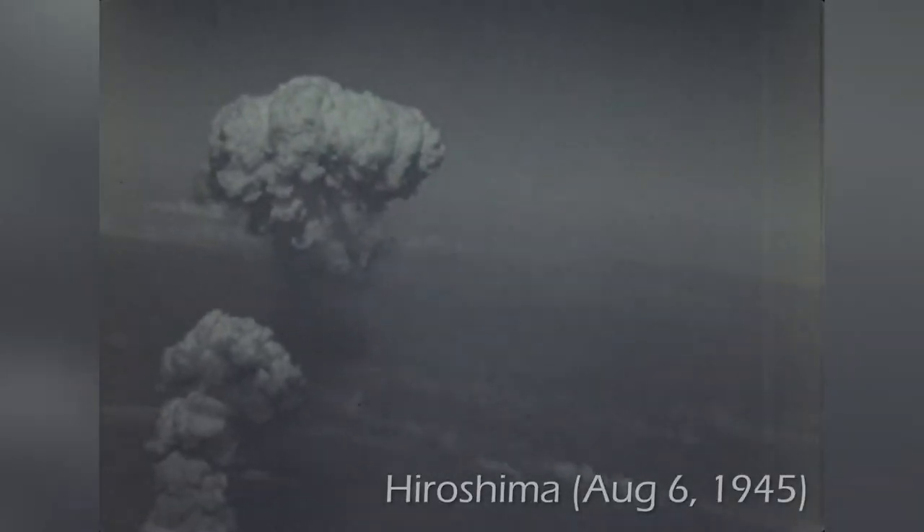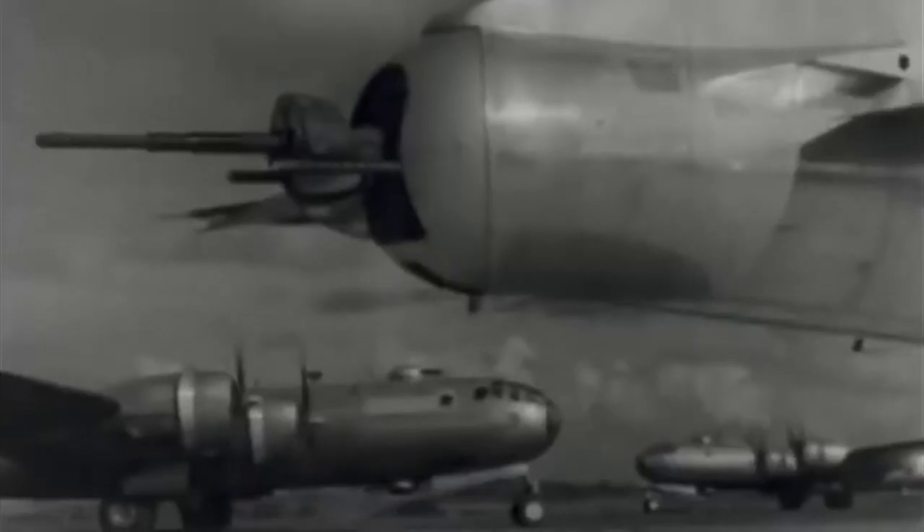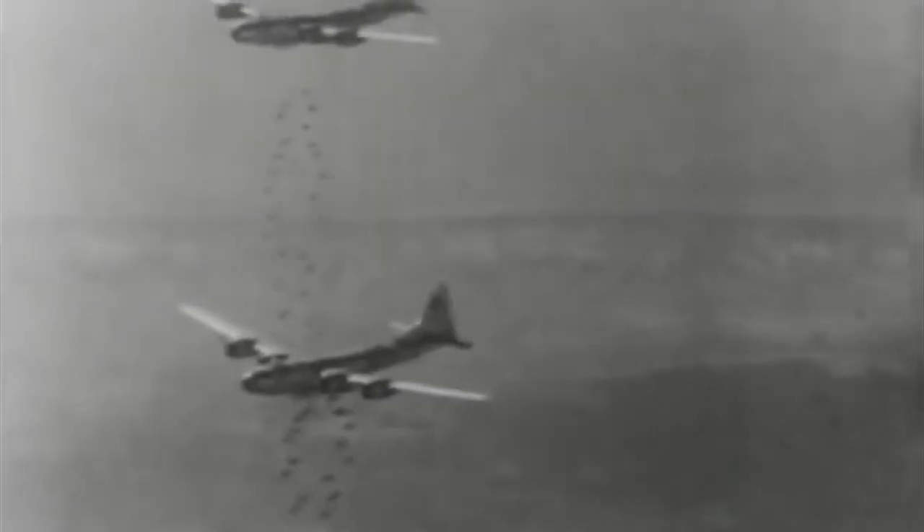While you may be familiar with the bombing of Hiroshima and Nagasaki, where two atomic bombs were detonated over Japan in August 1945, very few people know about the bombing of Tokyo, where the U.S. Air Force sent B-29 bombers and burned the city to the ground with napalm on the night of March 9, 1945.